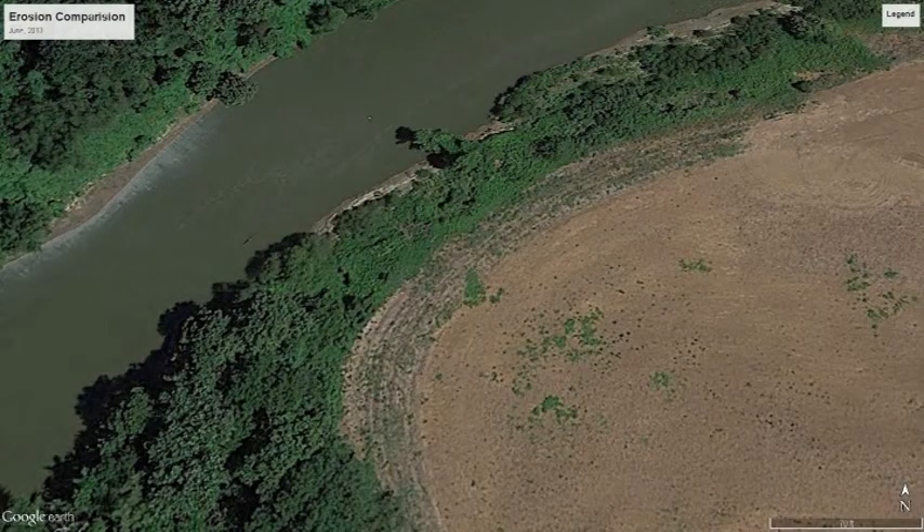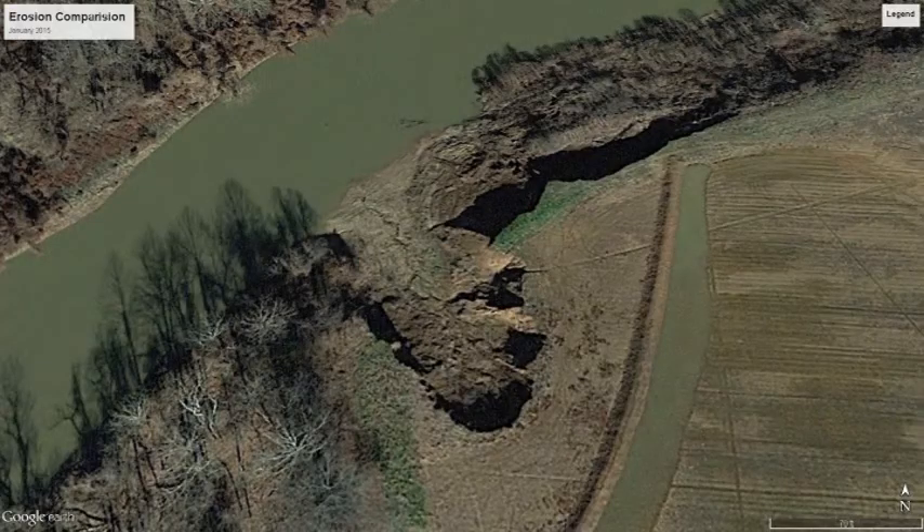This is a Google Earth view of this same location. The first picture from June of 2013, the second picture from January 2015, just a year and a half later.